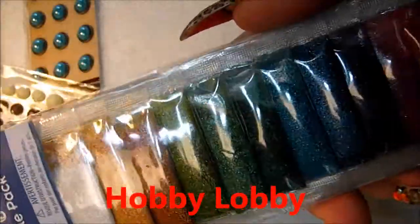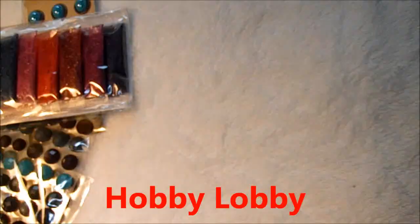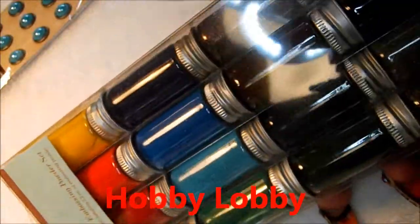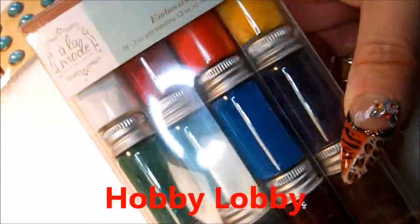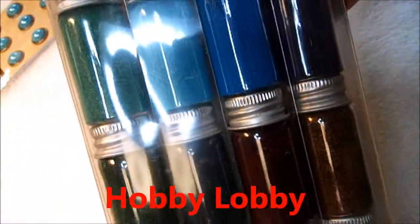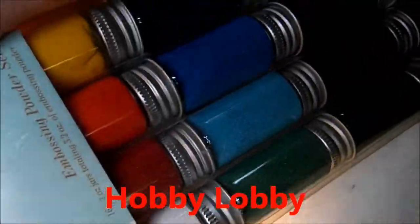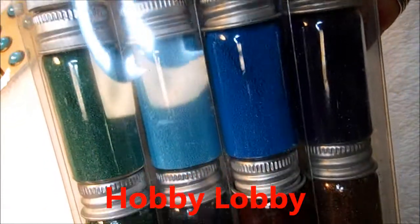At Hobby Lobby, I did pick up another one of these velvet glitter sample packs too. I went in there and used my 40% off coupon for these embossing powders. I ended up getting them for like $7.98. I love these — they're great to add to mixes and great to do 3D with. I'm really getting into them.